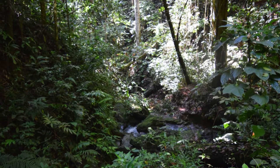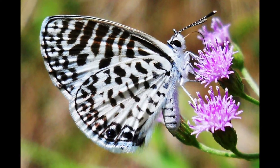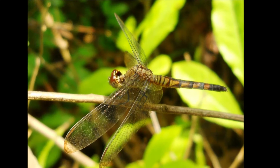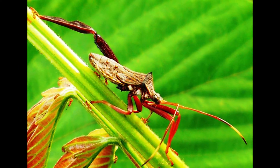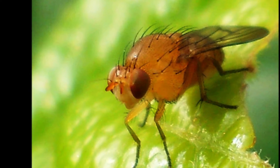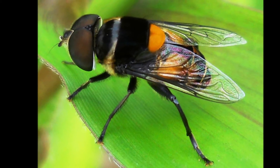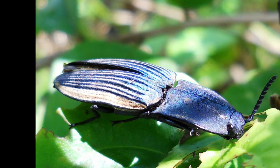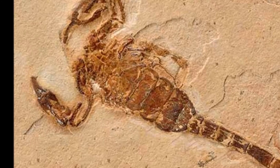Tropical forests are famous for their diversity of organisms, including arthropods, with an estimated 41,000 species known to inhabit this oasis of life. The question remains: how exactly do these many organisms share resources? One group of arthropods in particular where resource partitioning has been the subject of question is scorpions.